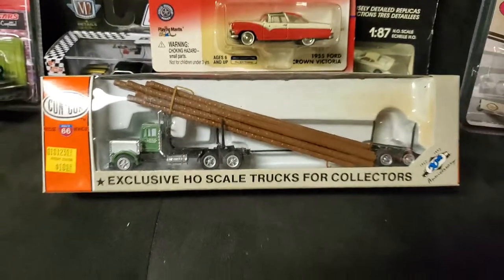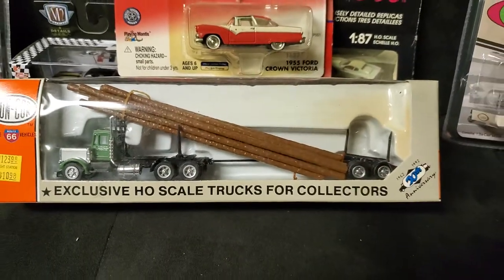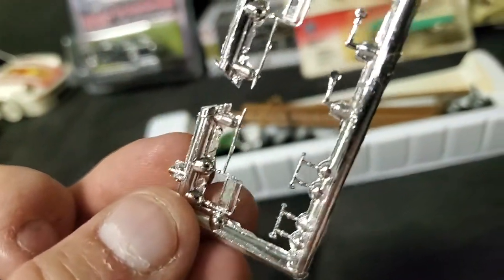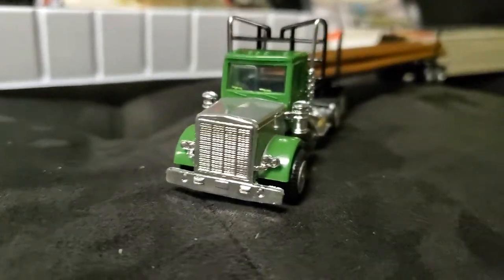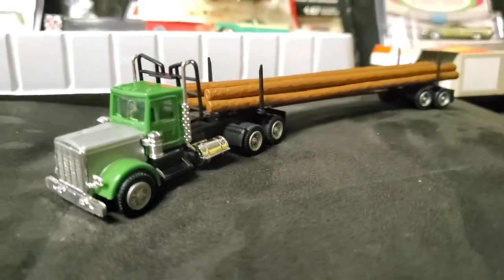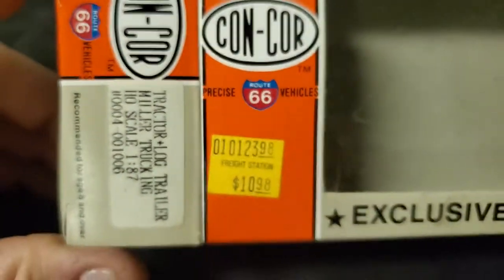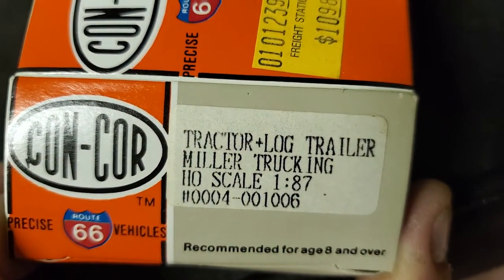This piece is amazing. Let's open this one up so you guys can really appreciate it for what it is. Here are the side view mirrors — they come on a tree. Horns and other details. So it's a Kenworth, and the horns and mirrors need to be installed after the fact, which is a genius move. Once you set up your railroad — this is meant to be HO scale. Yes, 1-87 scale. Tractor plus log trailer. Miller Trucking. HO scale.